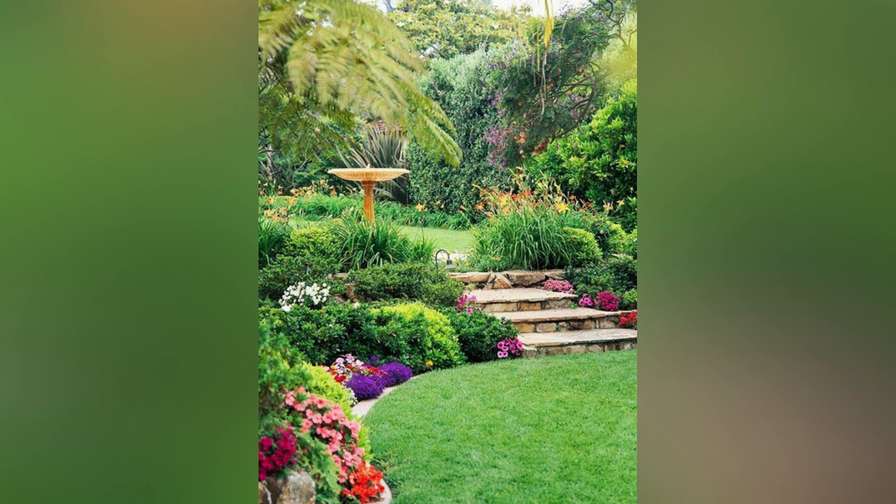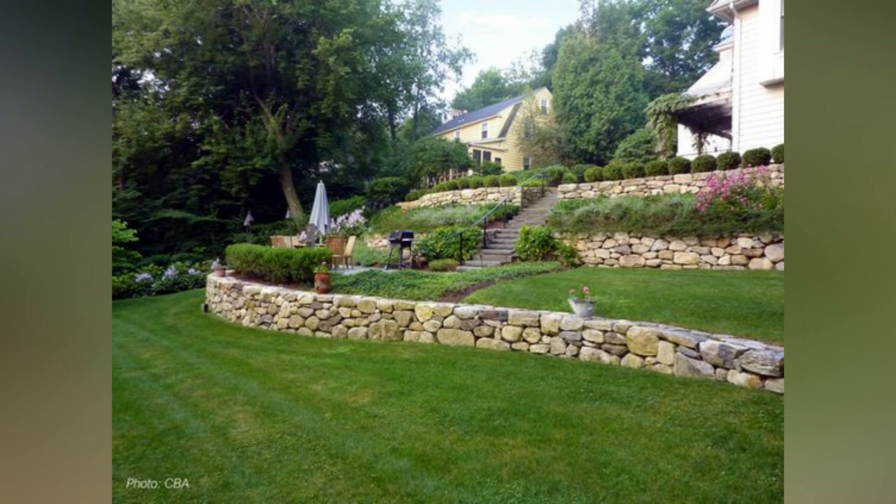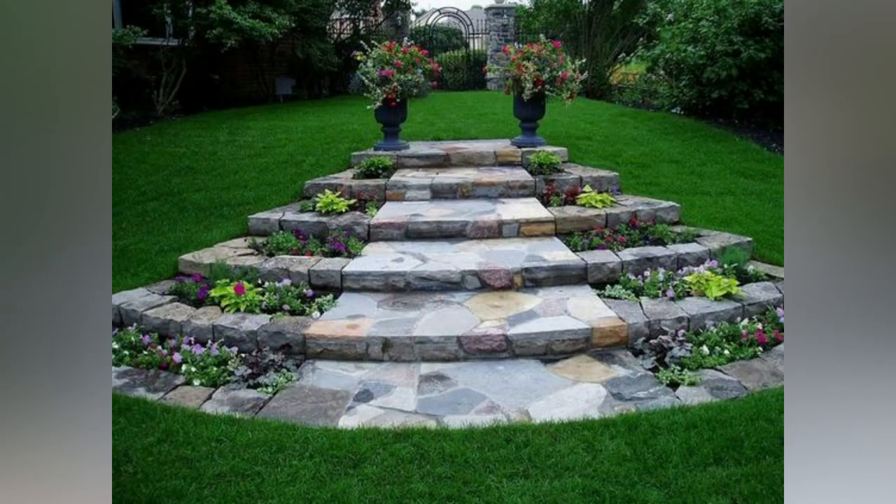Two: Stepping Stone Pathways. Incorporate stepping stone pathways into your slope garden to create a functional and visually appealing feature. Arrange large flat stones and stepping stones strategically to navigate the slope, while adding a touch of charm. You can surround the pathway with lush ground cover plants and colorful flowers for added beauty.